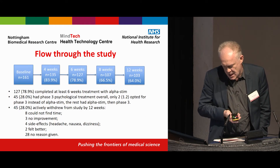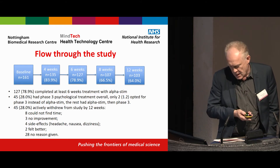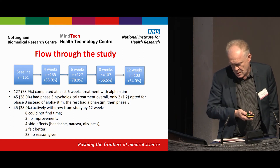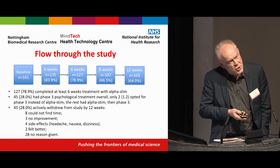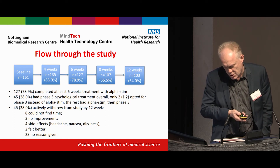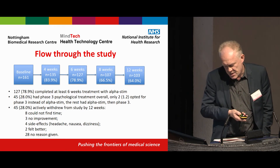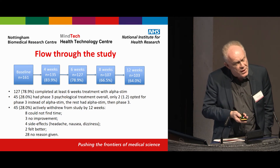161 participants started the study. 79% completed at least six weeks of treatment with Alpha-Stim. 28% eventually had step-three psychological treatment, and only two preferred that over Alpha-Stim. Of those approached, 28% withdrew from the study. For the majority we don't know why, but reasons included not finding time, no improvement, feeling better, and some side effects — though very few side effects were reported.